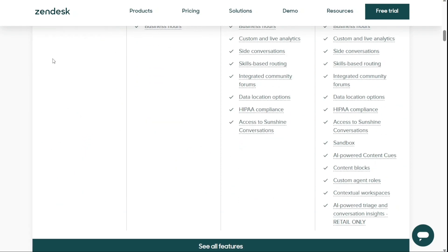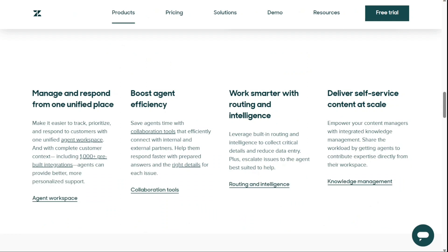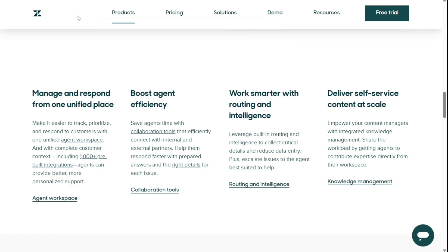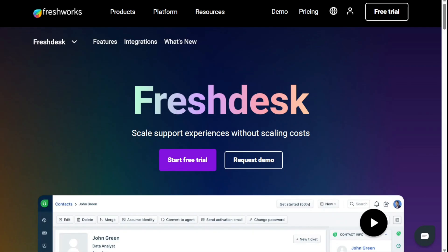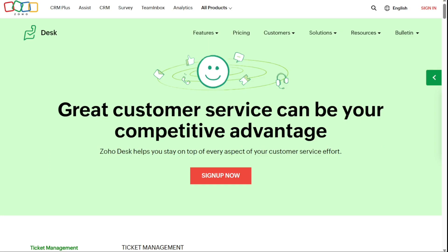So why not Zendesk? Besides being costly, Zendesk also has a long list of advanced features not required by all businesses. Zendesk has limited email automation and answering requests in one queue is impossible. So there are some excellent Zendesk alternatives on the market, and we've listed some of them in no particular order.